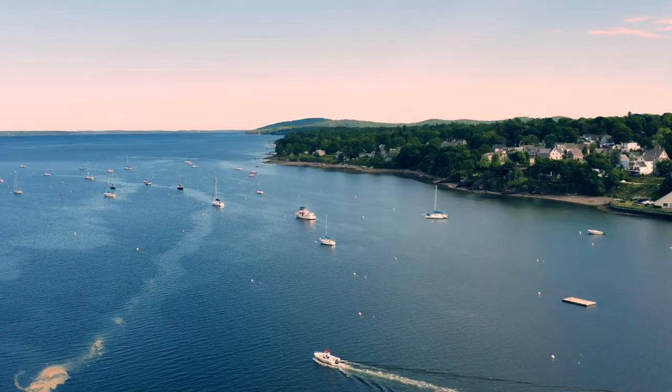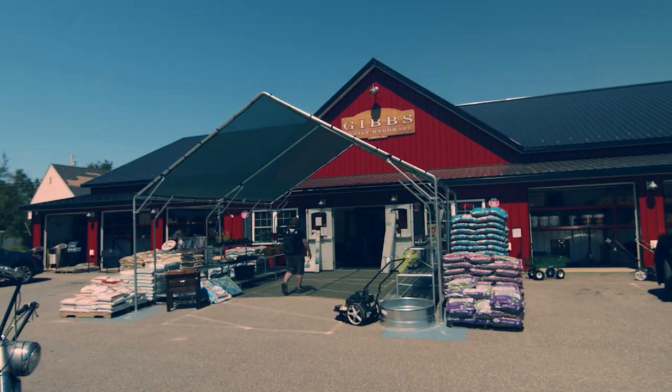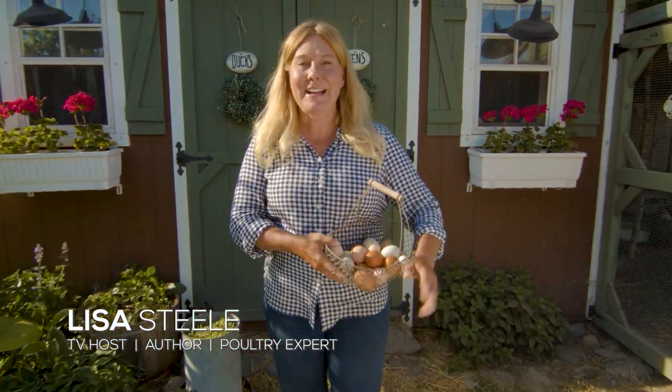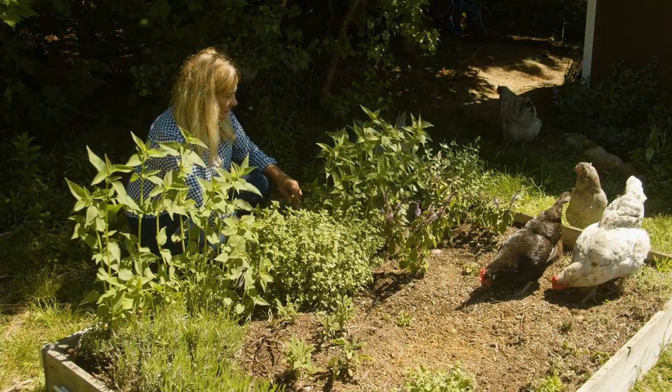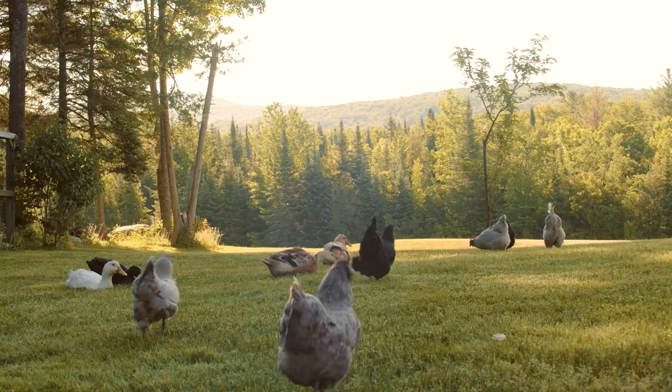We moved to Maine for the peace and serenity — we wanted a simpler life and to step back in time, where there are still corner stores and your neighbors still know your name. Welcome to my farm! It's finally spring in Maine, the grass is green, the sun is shining. I always love this time of year because I can get back out in the garden, and the chickens and ducks love it too.